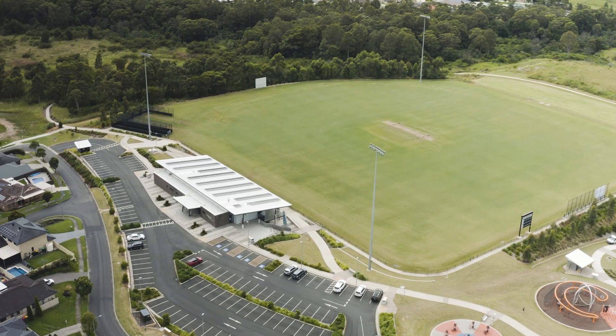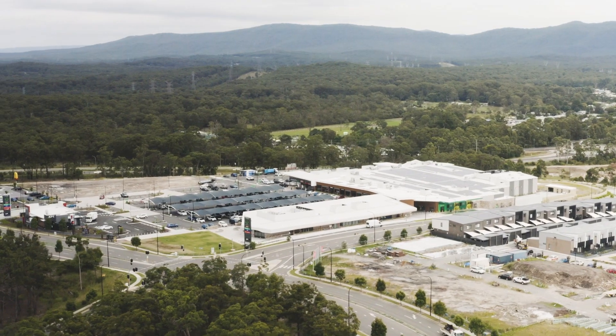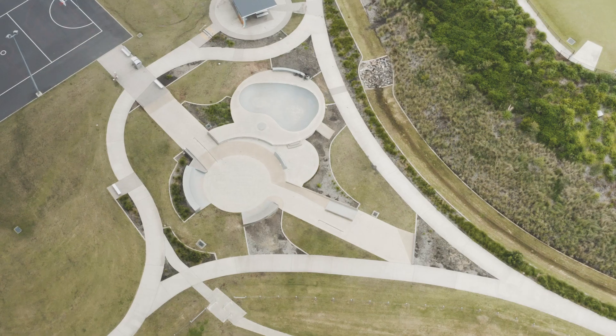Cameron Park has to be one of the best resourced suburbs for family living. A new shopping center, doctors, daycare centers, and one of the best sporting complexes and playgrounds in the region are at the end of the street.